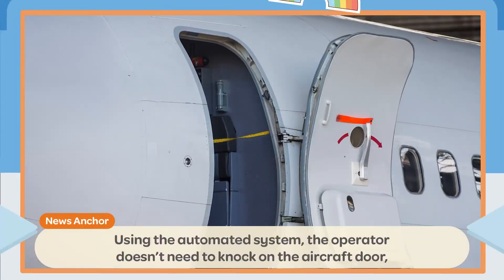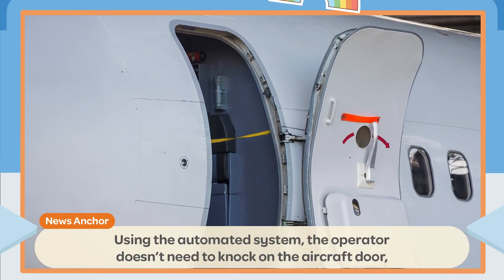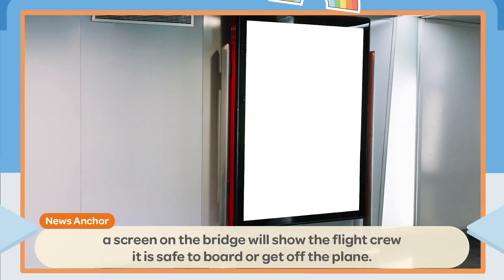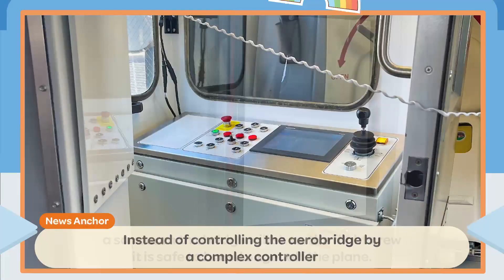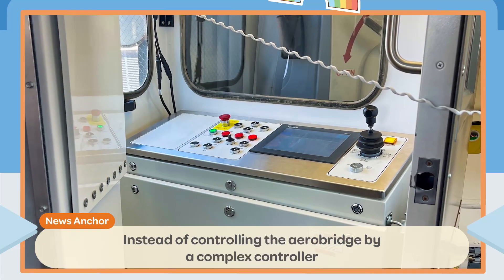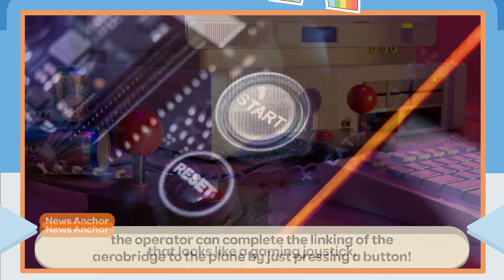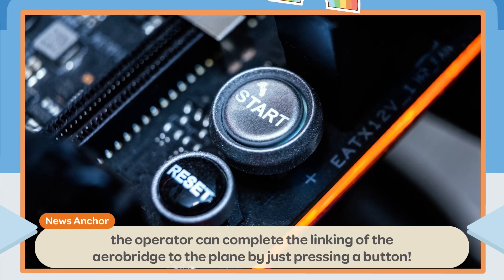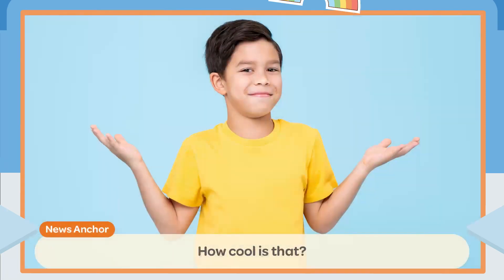Using the automated system, the operator doesn't need to knock on the aircraft door. A screen on the bridge will show the flight crew it is safe to board or get off the plane. Instead of controlling the AeroBridge by a complex controller that looks like a gaming joystick, the operator can complete the linking of the AeroBridge to the plane by just pressing a button. How cool is that?